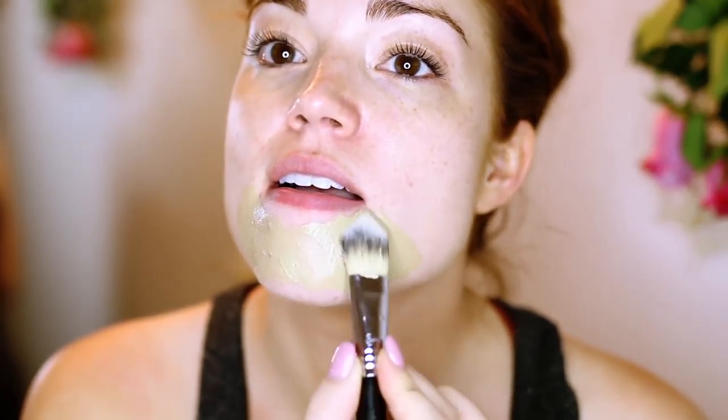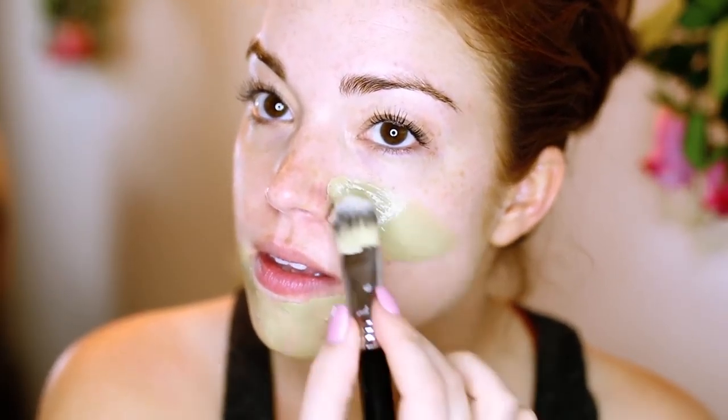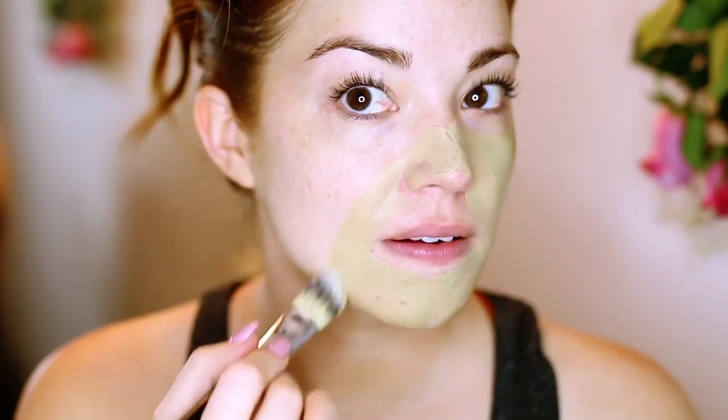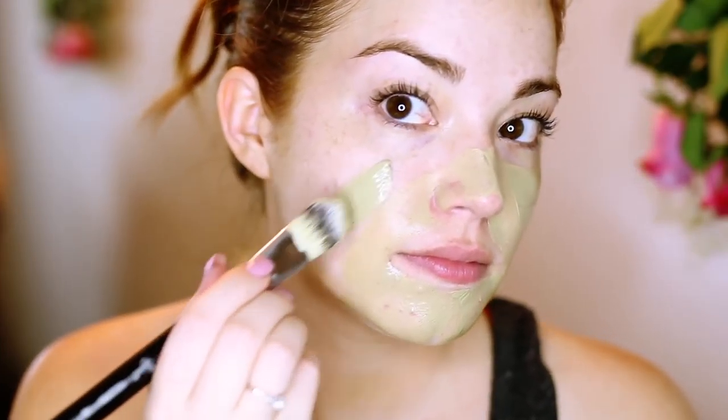Next I'm going in with the Fresh Umbrian clay mask. I have been loving this — it's a super gentle mud mask but it really gets the job done. I notice a difference overnight in the appearance of my breakouts. As you can probably see, I was just on vacation and I'm breaking out like crazy, and it's also that time of the month, so my skin just hates me. But this mask is really gentle and will clear out impurities and unclog your pores.